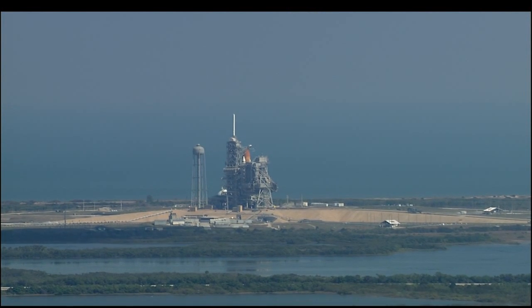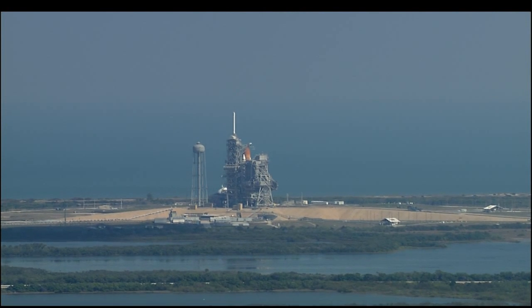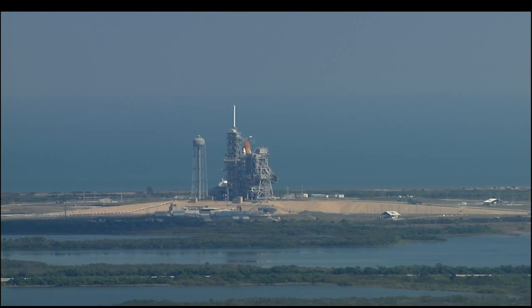Orbiter computers have positioned the vent doors to launch configuration. At T-31 seconds, Endeavour's onboard computers will have control of the vehicle functions. We have a go for auto sequence start.